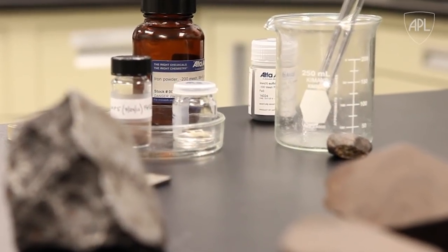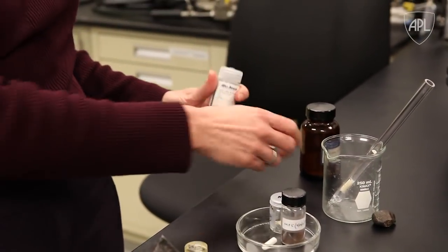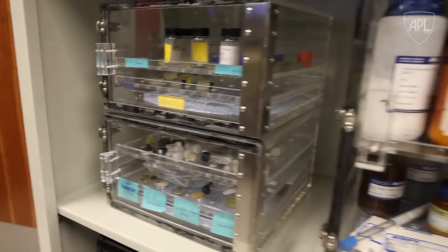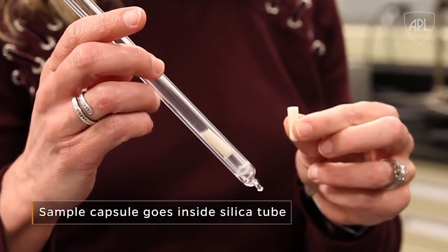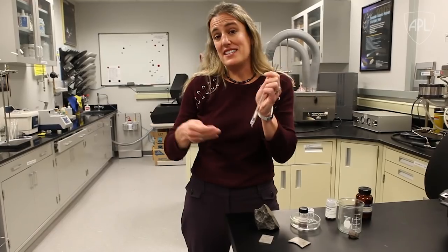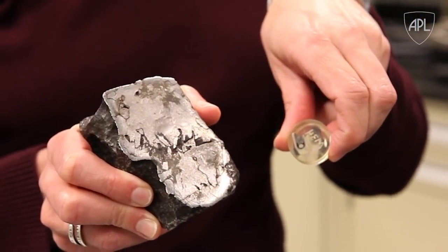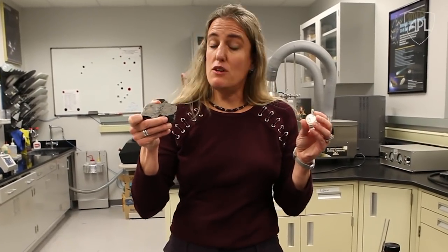Another thing we do here is we actually run experiments to try to understand those samples. I like to call this making fake meteorites. We start with a bunch of chemicals and mix them together in the compositions that we think are in meteorites. Then I hang them in the furnaces, which essentially melts my sample. Then I take it out, cut it, prep it, make a little sample, and compare it to the actual meteorite. And if they match, then you know that's what happened on the asteroids. And if they don't match, that gives you some information about what didn't happen.